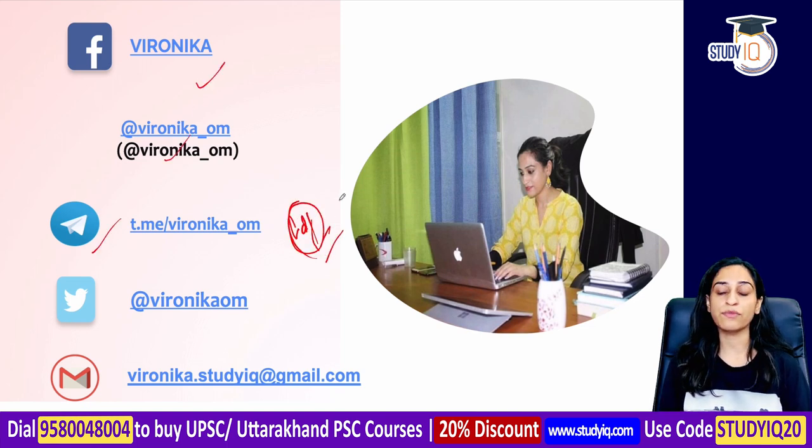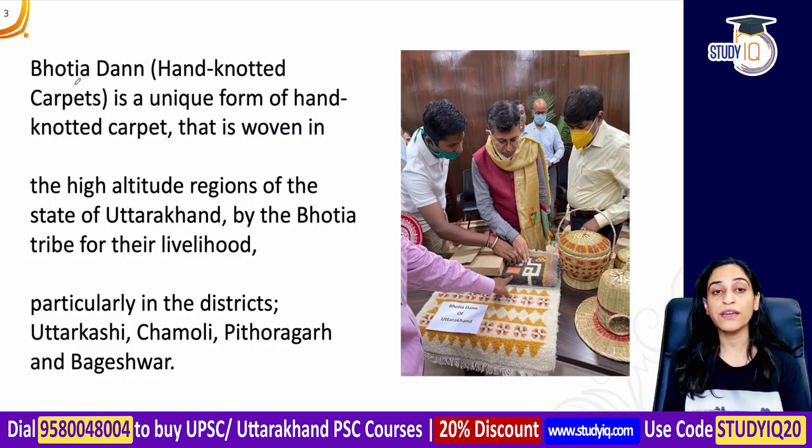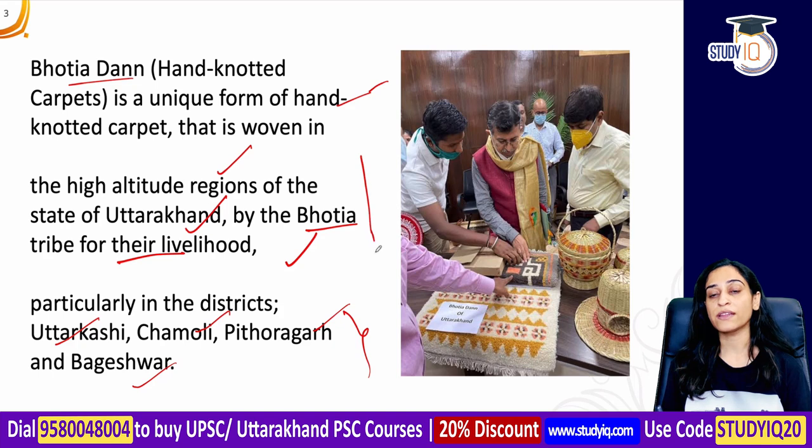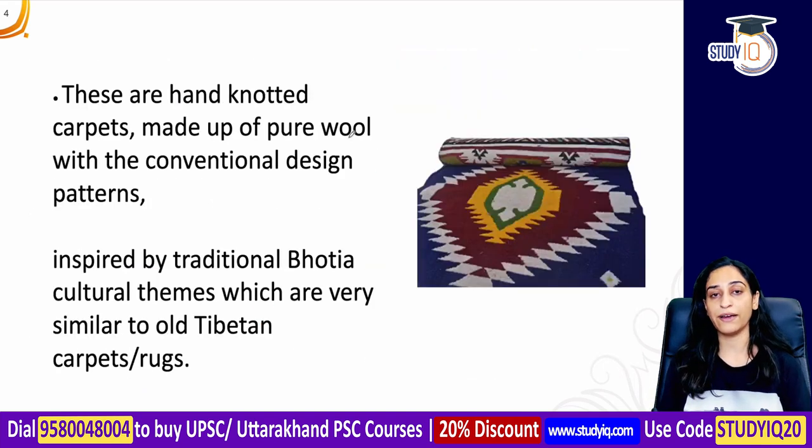The PDF is only on my Telegram channel. Bhotiya Daan refers to unique carpets and rugs which are hand-knotted in high altitude regions. These are made by the Bhotiya tribe in the state of Uttarakhand, particularly in Utrakashi, Chamoli, Pithoragarh, and Bageshwar districts. These hand-knotted carpets have been given a GI tag and are made from pure wool.